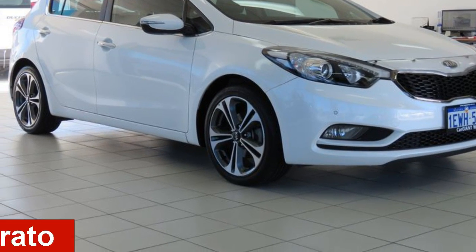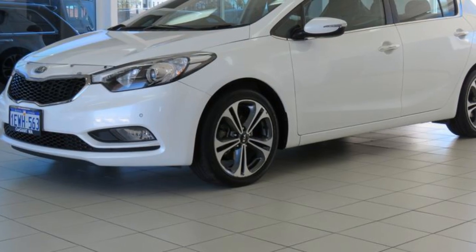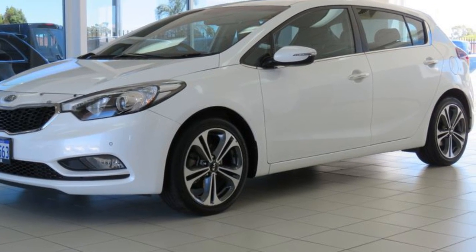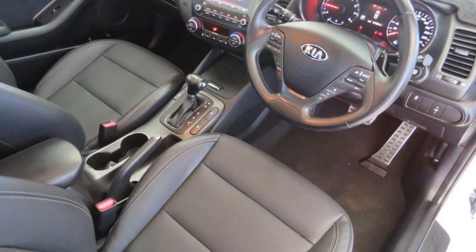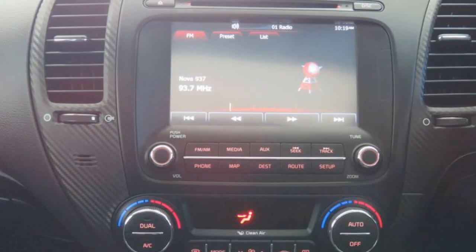In the market for a 2015 Kia Cerato? This Cerato has an efficient 2.0-litre engine and a smooth shifting automatic transmission. The attractive white exterior is complemented by its stylish interior.